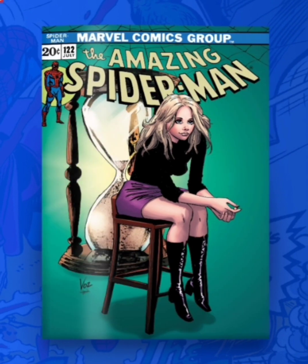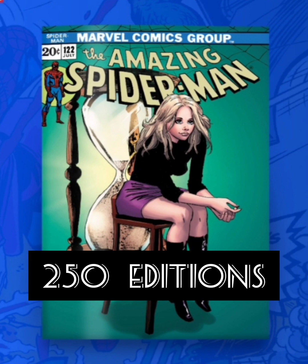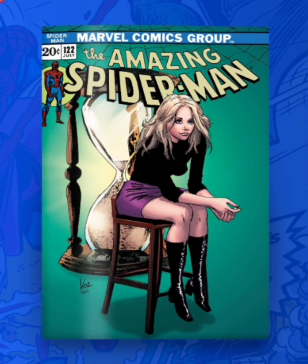Now the next one is going to be classified as an ultra rare. This one's going to have 250 editions. This one looks better now that it's in color — you can see more detail of the back there — but again, the face is not doing it for me.